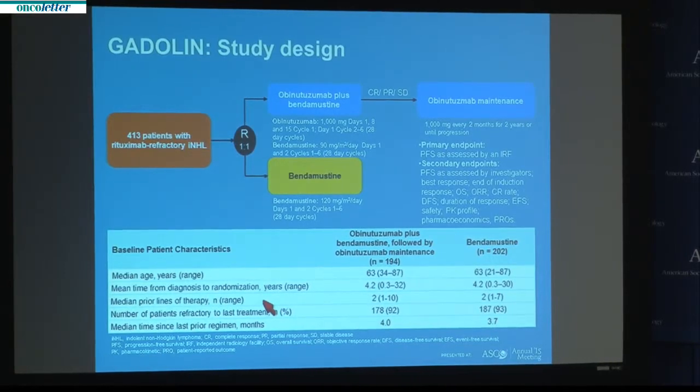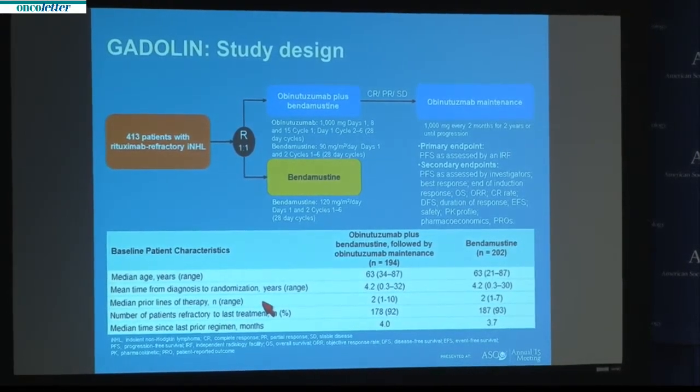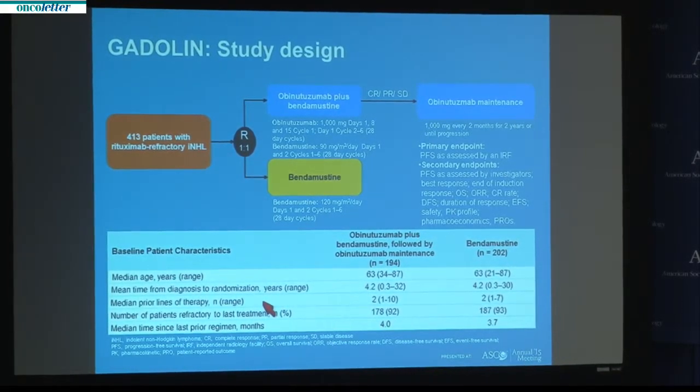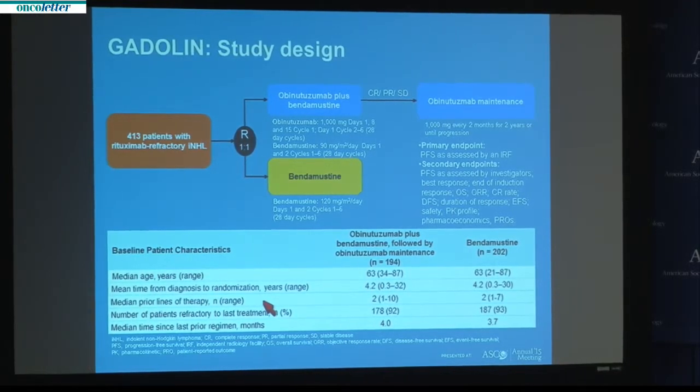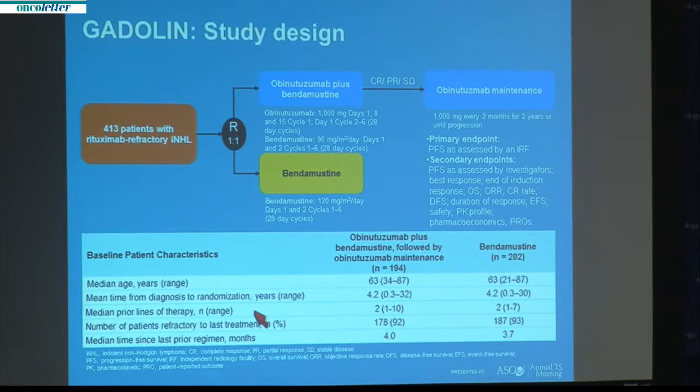This is the study design. The study intended to enroll approximately 400 patients with rituximab-refractory indolent non-Hodgkin lymphoma, including patients with follicular lymphoma, marginal-zone lymphoma, and small lymphocytic lymphoma. Patients were randomized in a one-to-one fashion to receive either bendamustine alone or the combination of obinutuzumab and bendamustine, followed by obinutuzumab maintenance. In the single-agent arm, bendamustine was dosed at 120 milligrams per meter squared on days one and two of a 28-day cycle, with up to six cycles of therapy.